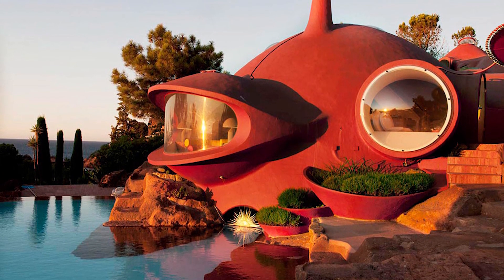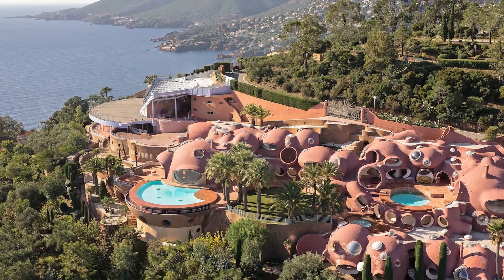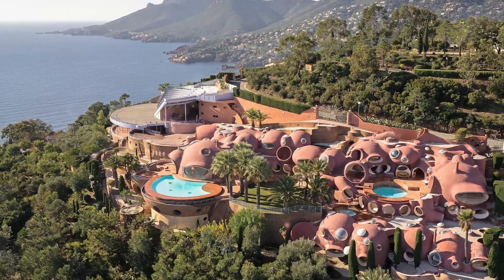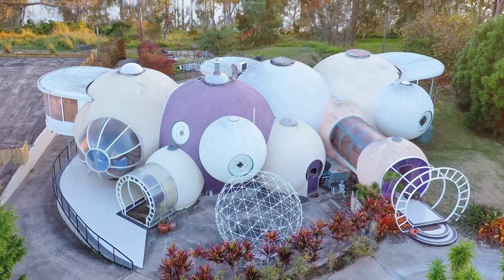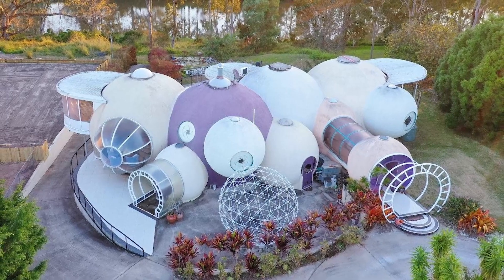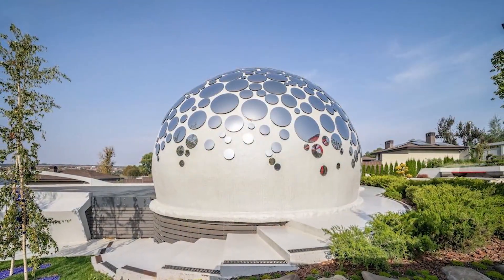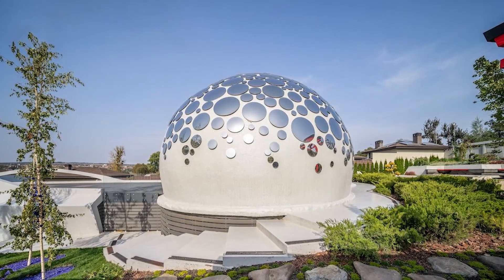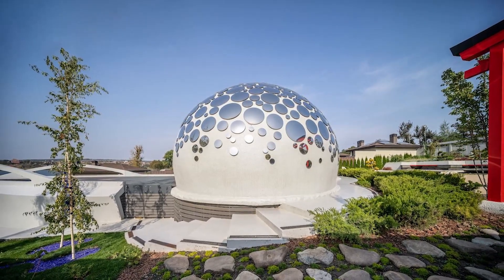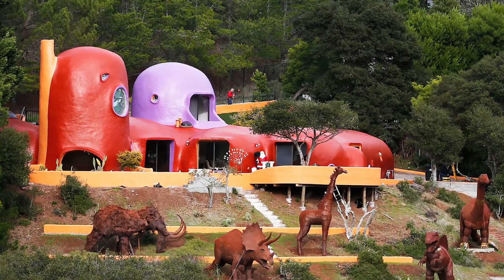A bubble house has serious curb appeal and lots of personality. These amazing structures are inspired by natural formations — bold and bulbous. The bubble house architecture is brilliant and unique. Architects in the 1960s became inspired by organic shapes and started designing these free-form structures. More recently, balloon bubble houses and glamping tents took off, though those are not permanent structures.